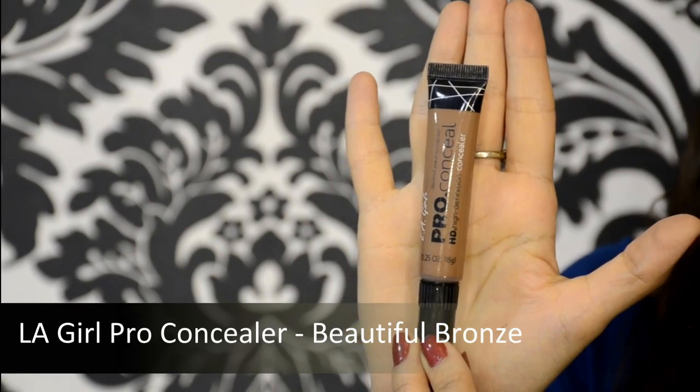Next I'm using the LA Girl Pro Concealer to map out the contours of my face. I know this looks scary, but I'd suggest giving it a shot at home when you have spare time — draw lines across your forehead, the hollows of your cheeks, and the sides of your nose. Then take a blending brush and blend it all out immediately, because you don't want it to become stubborn and create patches on the skin.